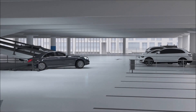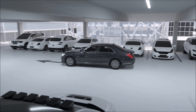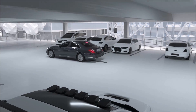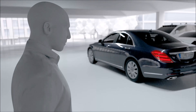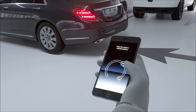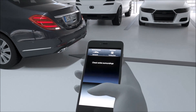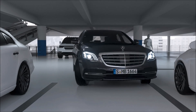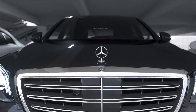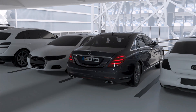Remote Parking Assist allows maneuvering the vehicle into tight parking spaces using a smartphone from outside. The vehicle can be parked into parallel and perpendicular spaces, both forward and reverse. The vehicle must have detected an available parking space, which the driver chooses inside the car. Afterwards, the driver can activate the parking function from outside, remaining within around 3 meters, performing a specific gesture, and monitoring the maneuver at all times.